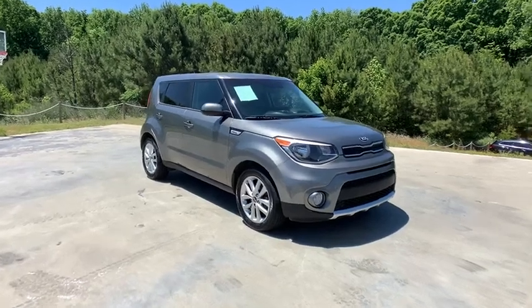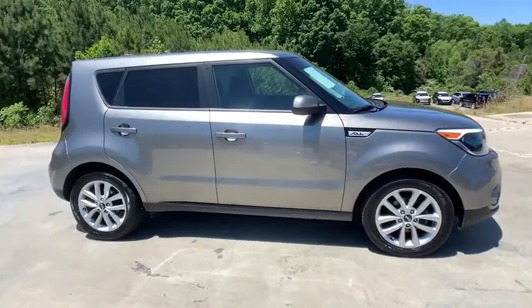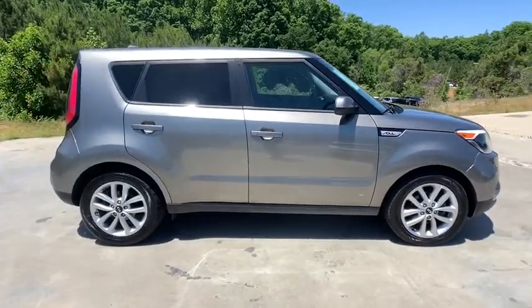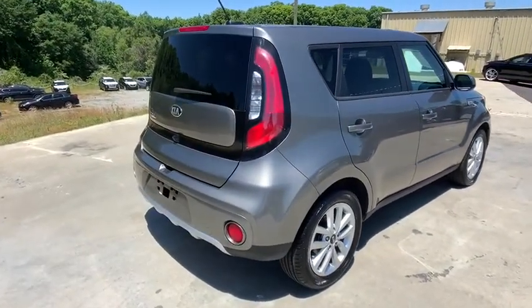Stop by and take a look at the 2018 Kia Soul. The Soul is quick and ready with its innovative, catchy style, a sharp, roomy, and well-fitted cabin, and a comprehensive list of safety and fun features.